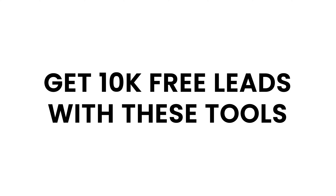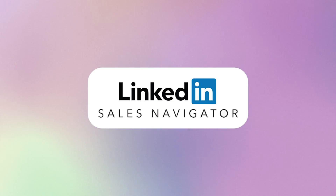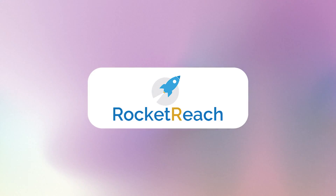These five tools were an absolute game changer for my business when it comes to lead generation. The first one, and it's a newer one on the market, is Instantly.IO. Then we have Apollo, Sales Navigator, Seamless, and RocketReach. If you've ever struggled to find leads, especially in the B2B space, you need to check out these tools.